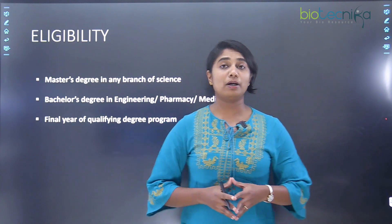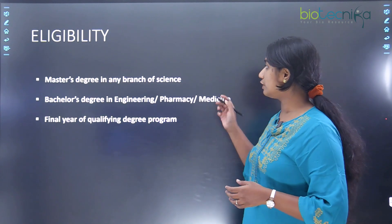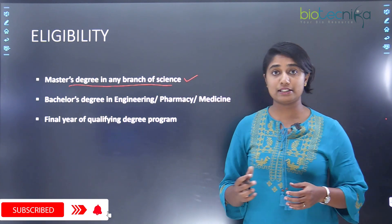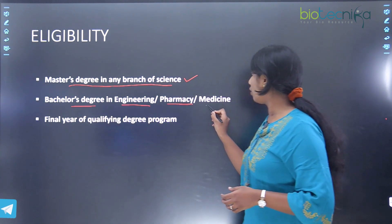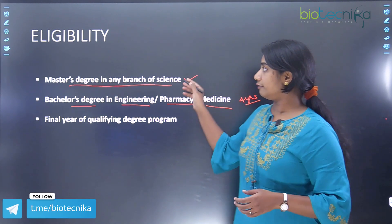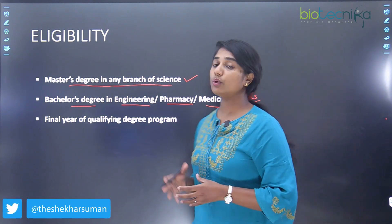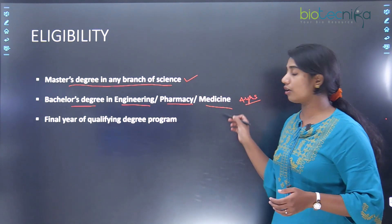So first I'm going to talk about the eligibility for you to get a PhD in CCMB. First, you should have done a master's degree in any branch of science. Or you could have also done a bachelor's degree in engineering, pharmacy, or medicine, which has to be a four-year course. If you are joining after your bachelor's degree then it should be either in engineering, pharmacy, or medicine.